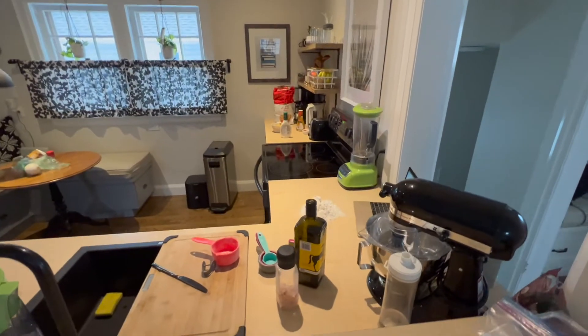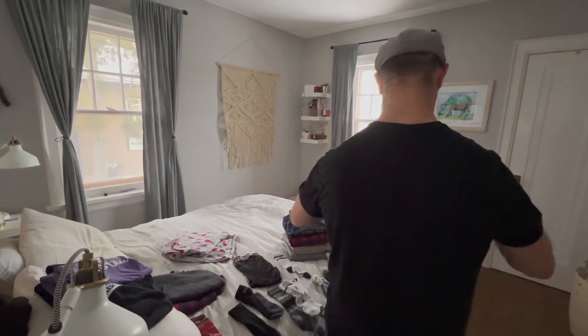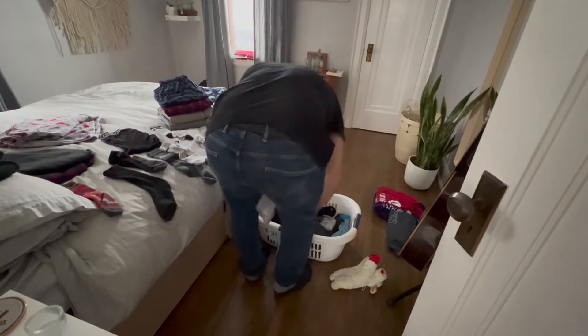I've started getting the ingredients out. Matt doesn't have very much faith in this process — he thinks we're gonna fail. Tristan and Kyra are gone to Tate and Devon's to babysit the dog Goosey, so we have the house to ourselves and we're making fresh pasta!